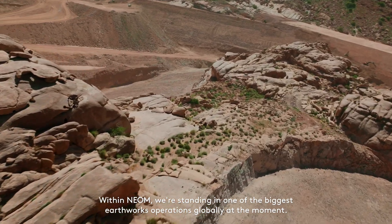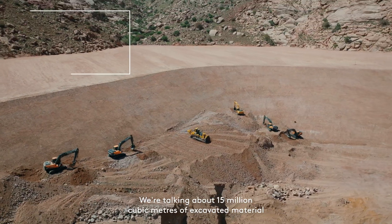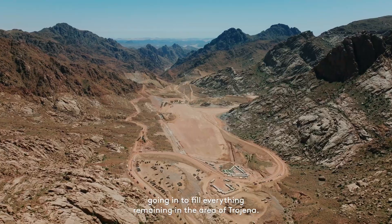Within NEOM, we're standing in one of the biggest earthworks operations globally at the moment. We're talking about 15 million cubic meters of excavated material going into fill, everything remaining in the area of Trojena.